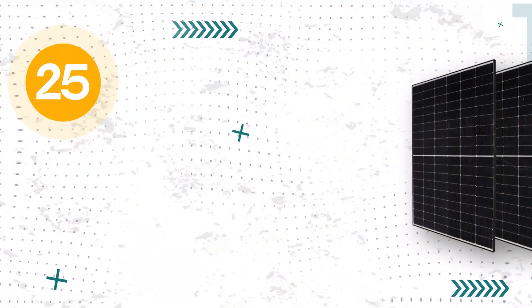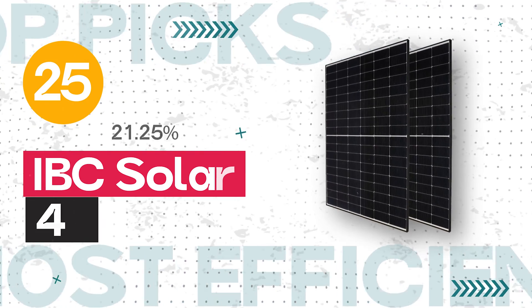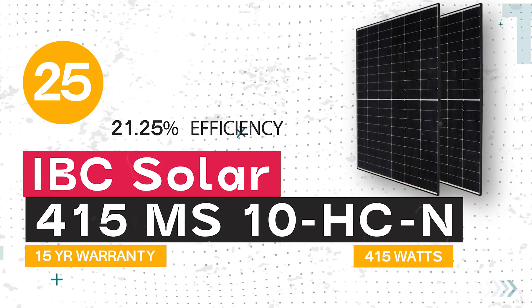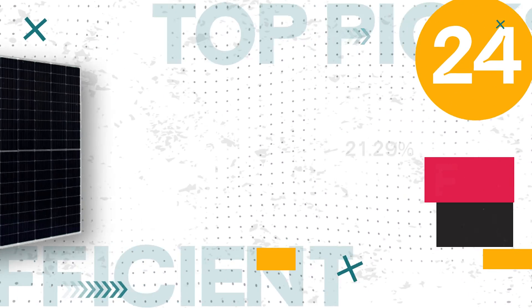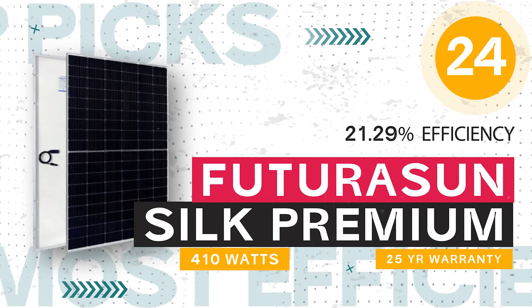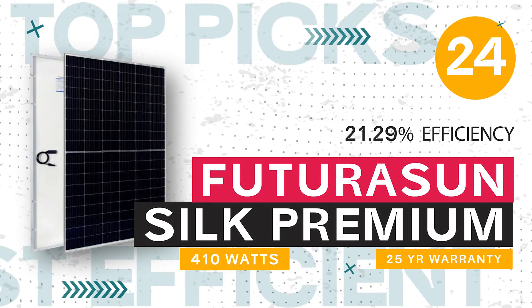Number 25: the IBC Solar 415 MS-10HCN, 415 watts, at 21.25% efficiency, coming with a 15-year warranty. Number 24: the Futura Sun Silk Premium, 410 watts, 21.29% efficiency, and comes with a 25-year warranty.